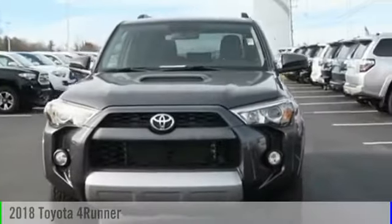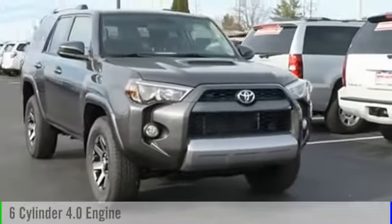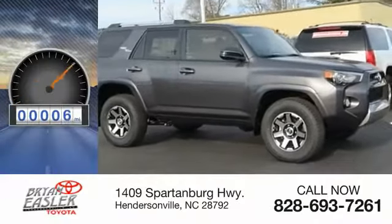The 2018 4Runner. This vehicle is powered by a four-wheel drive, six-cylinder, 4.0-liter engine, and comes with a five-speed automatic transmission. This vehicle has less than 100 miles.